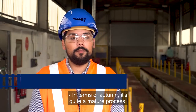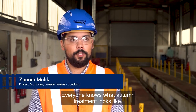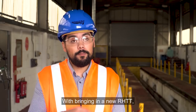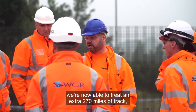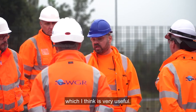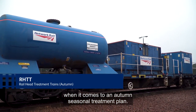In terms of autumn, it's quite a mature process. Everyone knows what autumn treatment looks like. What we focused on this year was efficiency. With bringing in a new RHTT, we're now able to treat an extra 270 miles of track, which is very useful. That is the most track we've ever treated when it comes to an autumn seasonal treatment plan.